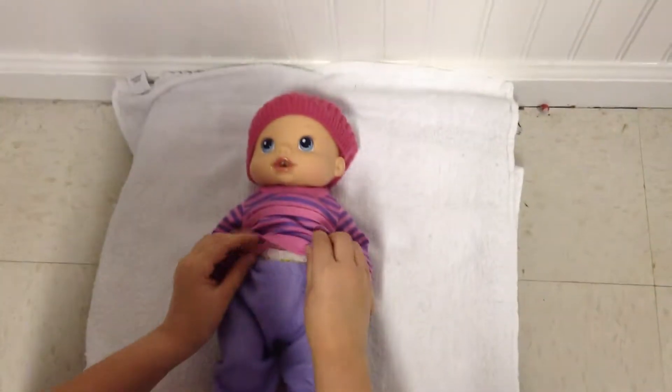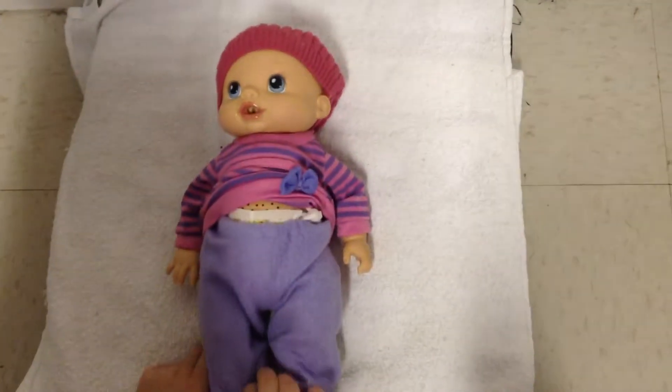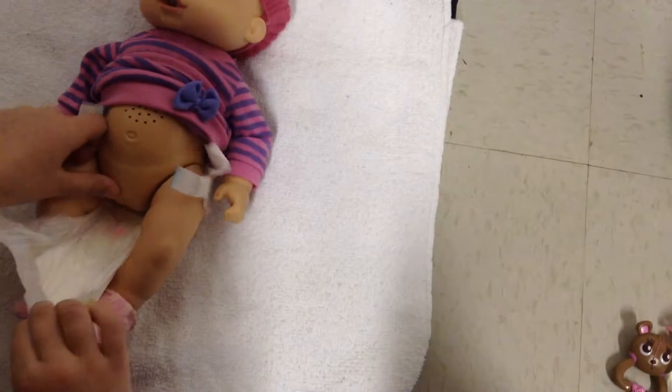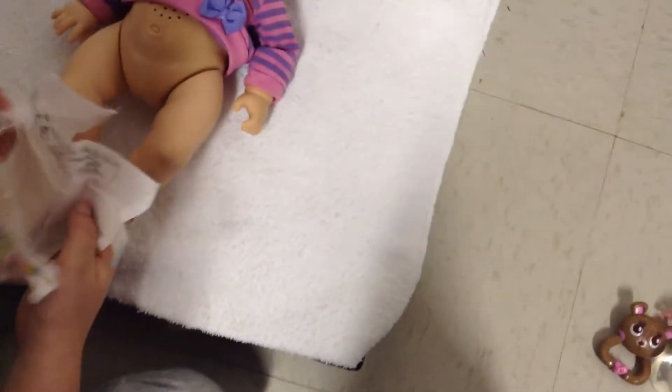Hello guys, and today we are changing our new doll. First we're just going to lift up her shirt and take her pants. She is the Whipsy Do Baby from 2006, not the Whits and Legals. She just had some water. There's marker in there too because it's a used diaper.